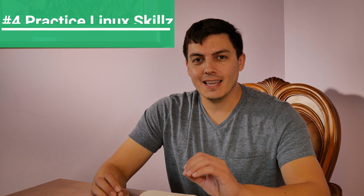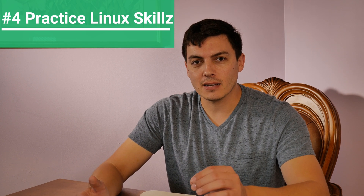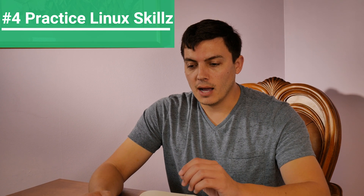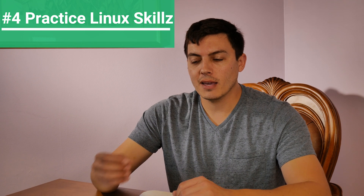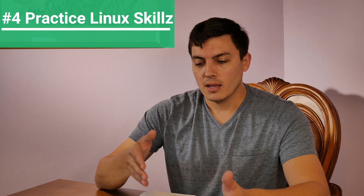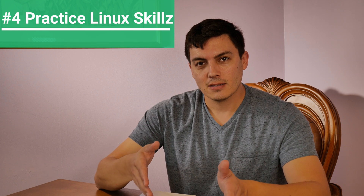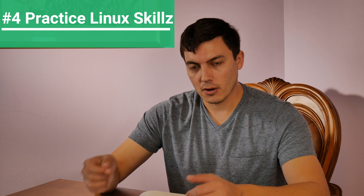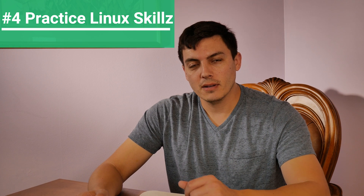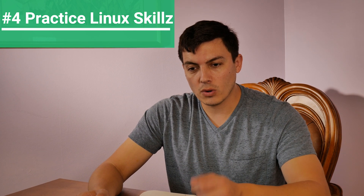Number four is very important. A lot of people getting into cybersecurity don't have any Linux experience. Linux is going to be a big part of your exam because you'll be using Kali Linux — I'll put the download link below. Many of the target systems will also be Linux, so you're not only exploiting Windows but Linux too. You need to understand how to maneuver through the command line and various file systems in Linux. Linux Plus is a great course to study — you don't have to take the exam, but it teaches some really good techniques.